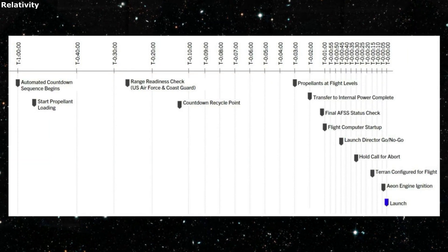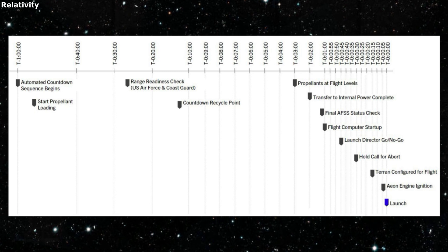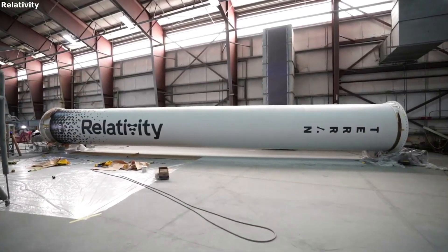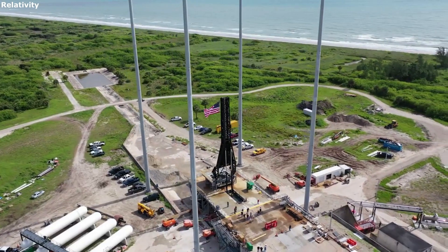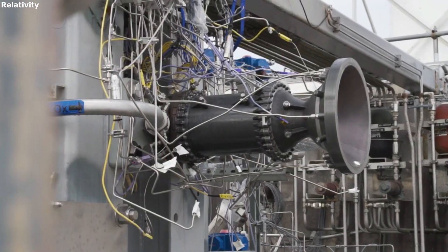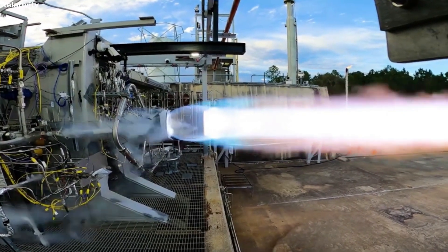The countdown is more complicated than many understand. The Terran launch vehicle and pad systems are designed to accommodate a one-hour countdown, though longer countdowns may be coordinated as a non-standard service. Critical functions for both ground systems and flight vehicle are controlled by automated software during the countdown. Propellant and pressurization loading sequences begin early in the countdown, along with a series of vehicle, telemetry, and range checkouts, with verification of AFS transmitter activation and transitions from ground to internal power taking place during the final minutes of terminal count.